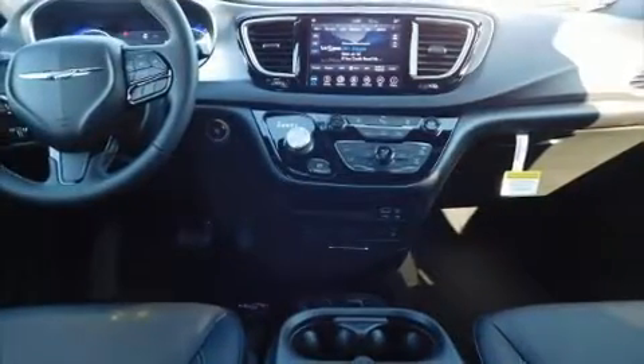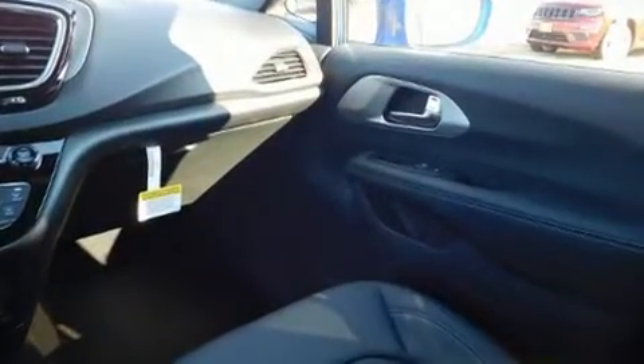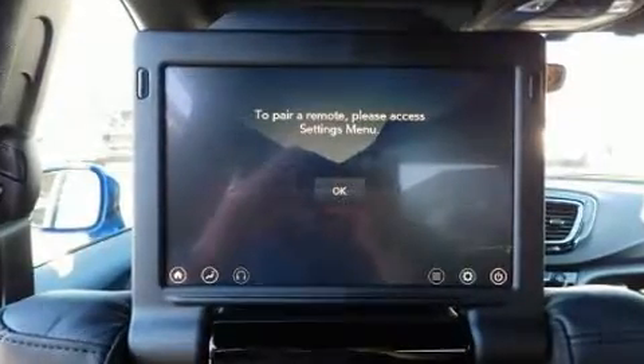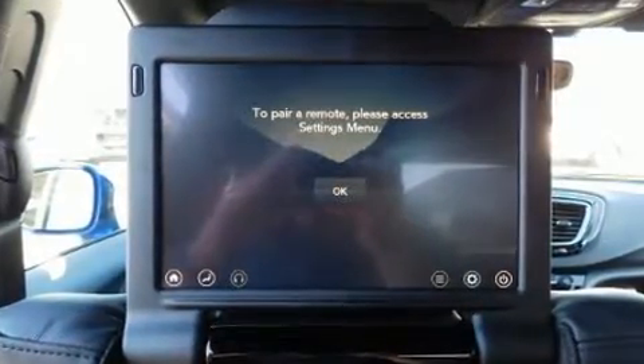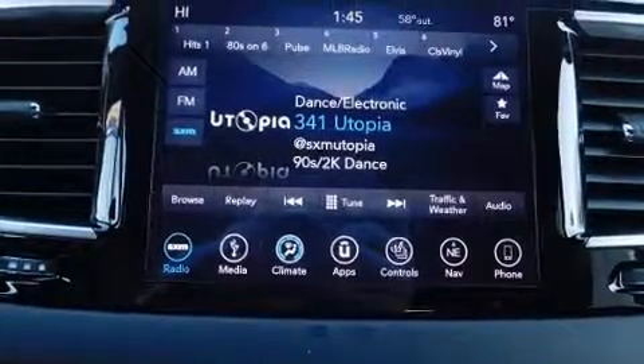Storage solutions are integrated throughout the interior, demonstrating thoughtful attention to detail. Passengers in the third row enjoy seat back reclining functionality, providing an extra level of comfort and convenience. Rear LCD monitors provide entertainment that your passengers will appreciate, no matter how far the drive.